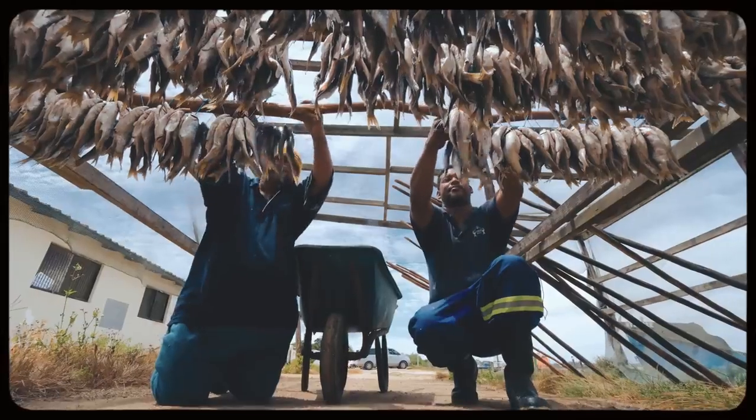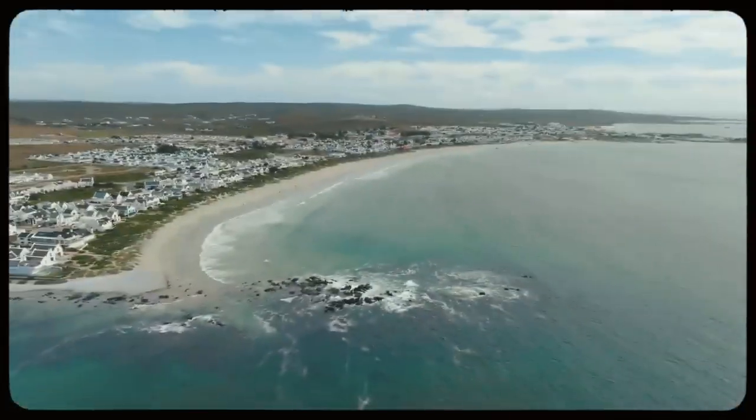In this video, you'll witness South Africa's standout seafood, fresh from the Atlantic Ocean.